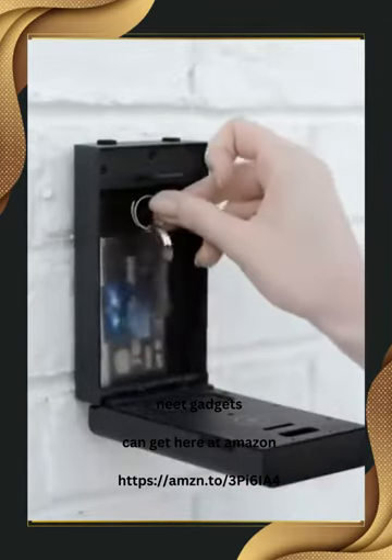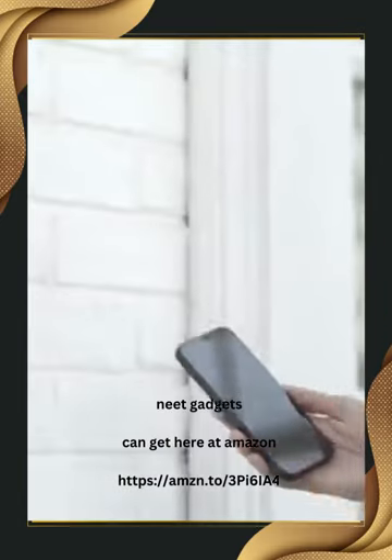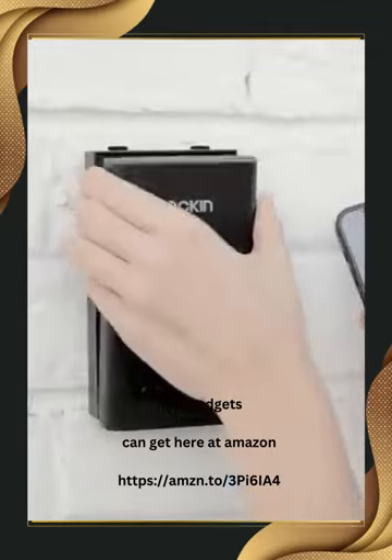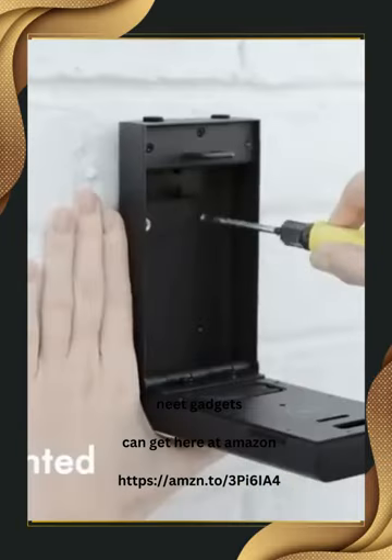With the Lock-in Smart Safe, you can securely store items such as credit cards, door keys, car keys, and other valuables you prefer not to leave on your entryway table. Unlocking the safe is a breeze, as you have the option to do so either via the companion app or by manually entering a code. Simply insert two AA batteries and you're ready to install the safe wherever you desire.